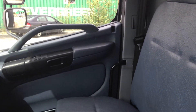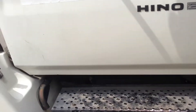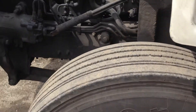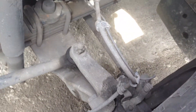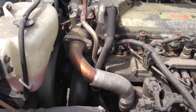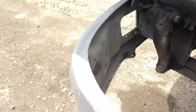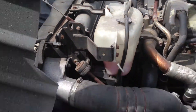I'm going to start up the unit and take a look at the motor.